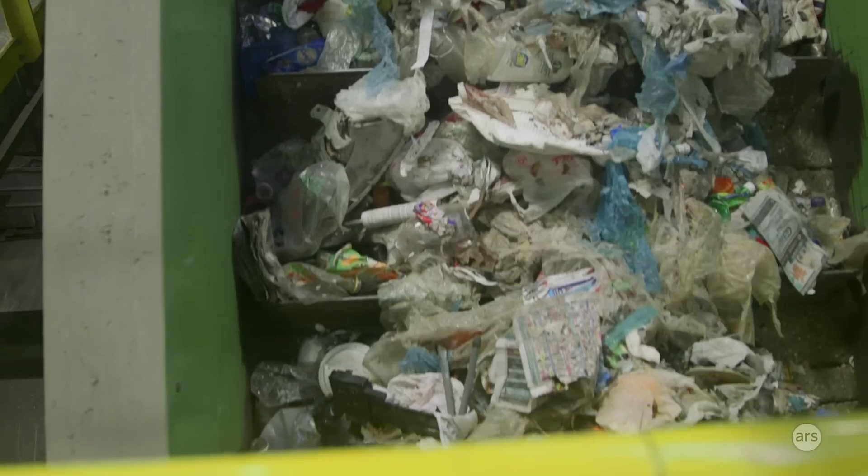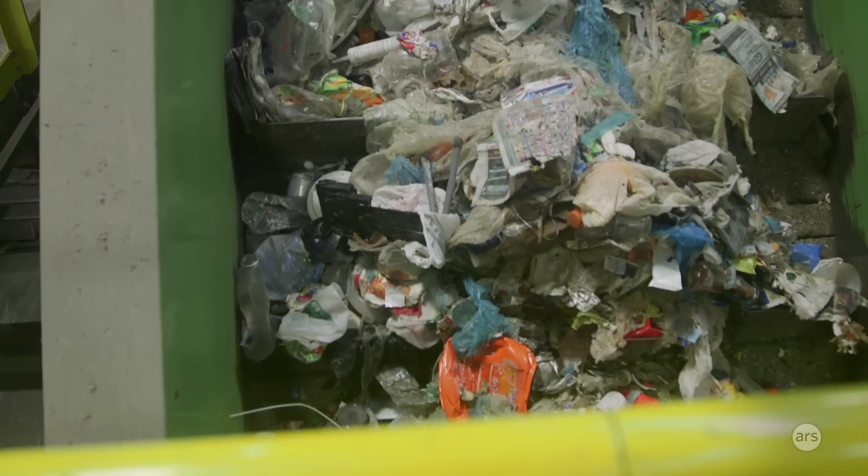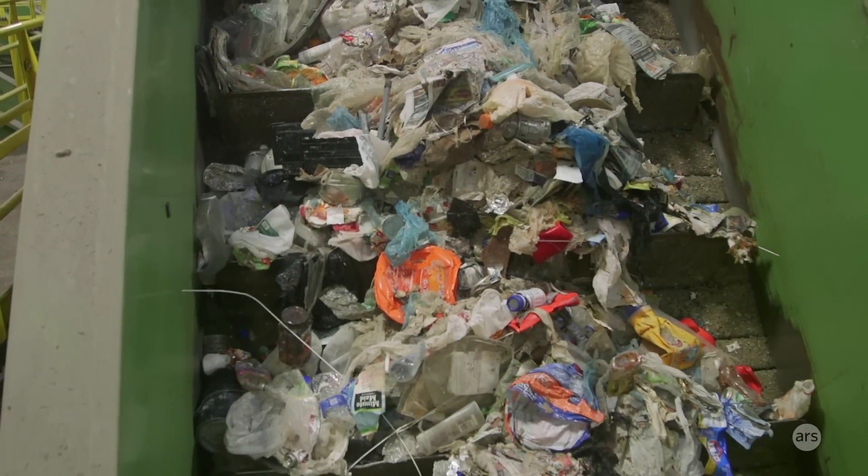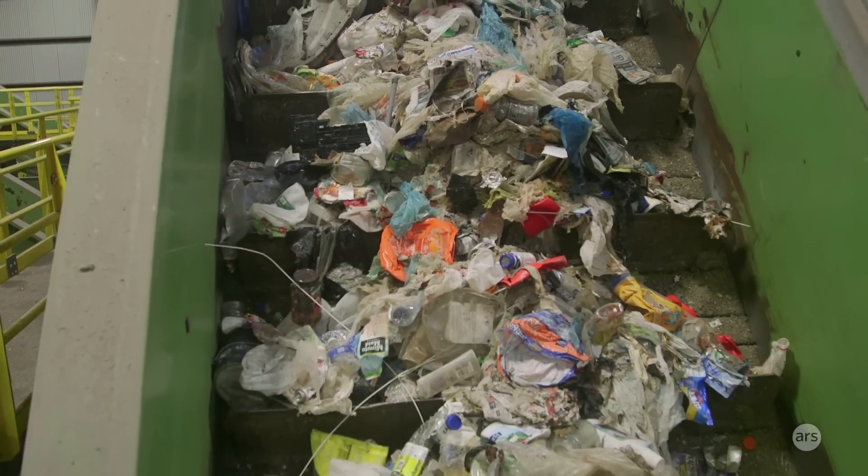One thing that we're looking into now with the Department of Sanitation is potentially single stream. That's something the mayor announced that he wants to do by 2020. Really the biggest thing potentially for the city is collection costs — they do send out a separate truck for metal, glass, plastic, and paper, so to be able to collect it all in one truck could be more efficient.